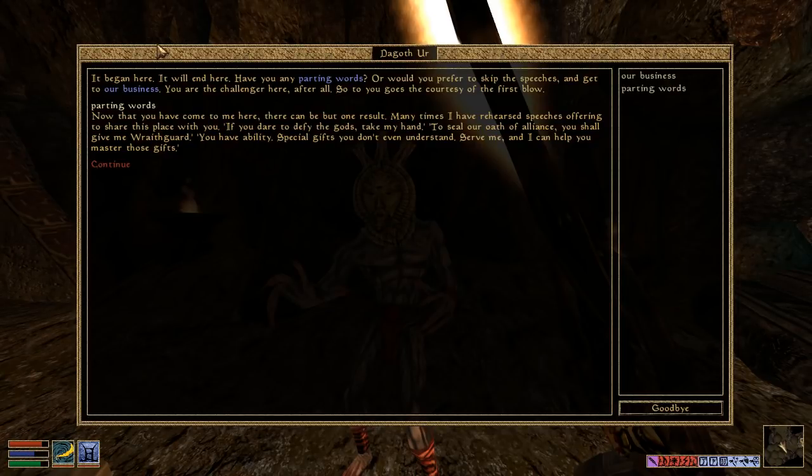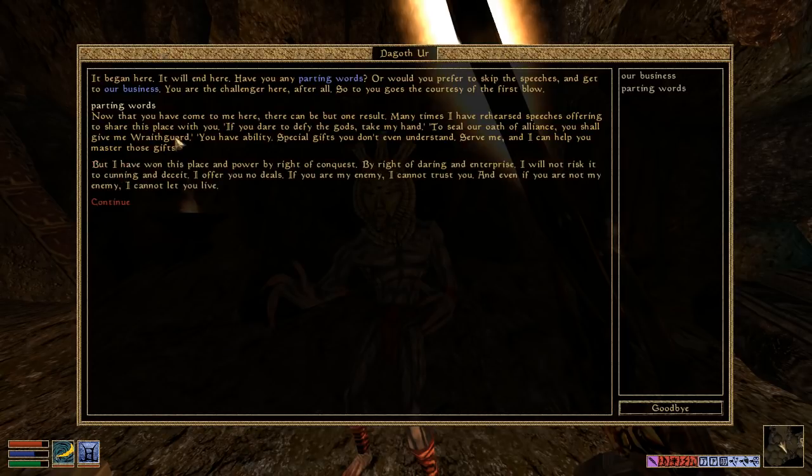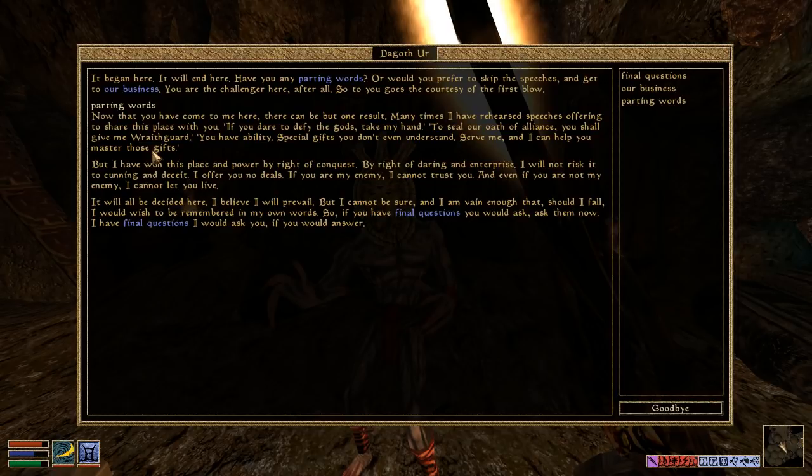'Now that you have come to me here, there can be but one result. Many times I have rehearsed speeches offering to share this place with you. If you dare to defy the gods, take my hand — to seal our oath of alliance, you shall give me Wraithguard. You have ability, special gifts you don't even understand. Serve me and I can help you master these gifts. But I have won this place and power by right of conquest, by right of daring and enterprise. I will not risk it to cunning and deceit. I offer you no deals. If you are my enemy, I cannot trust you. And even if you are not my enemy, I cannot let you live. It will all be decided here. If you have final questions, ask them now.'